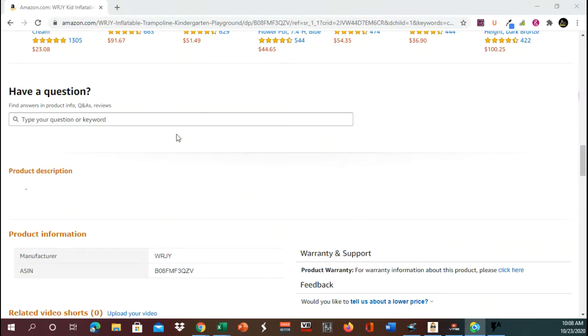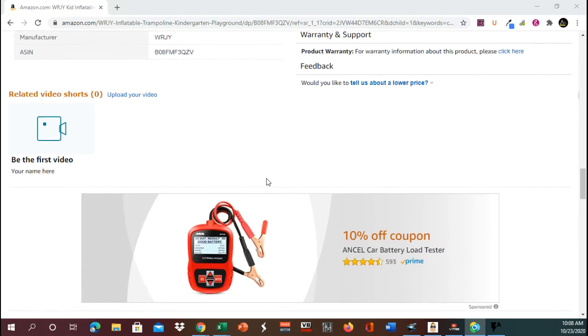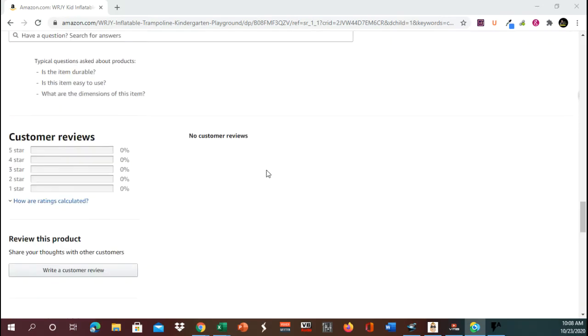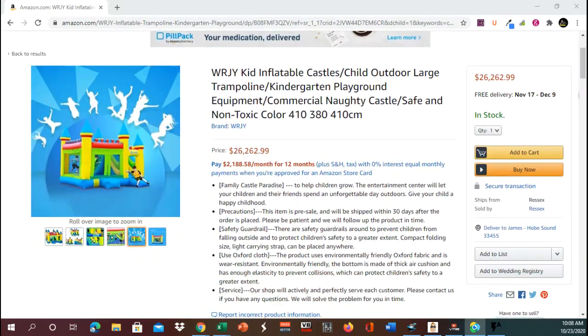Let's go down to the product description. The manufacturer is listed as ASIN and it doesn't look like there are any reviews. So let's jump back up — and of course, again, $26,262.99.